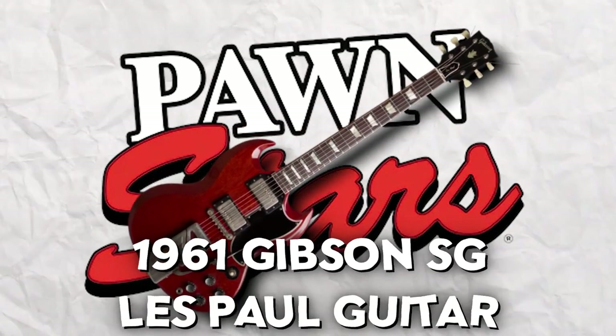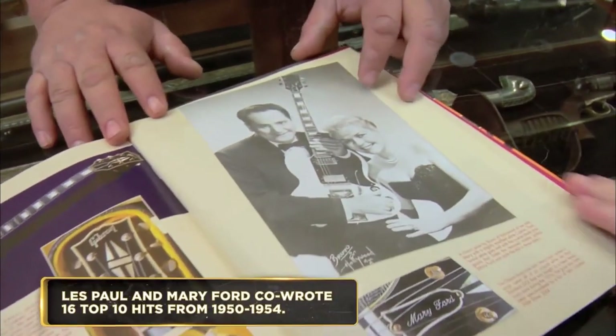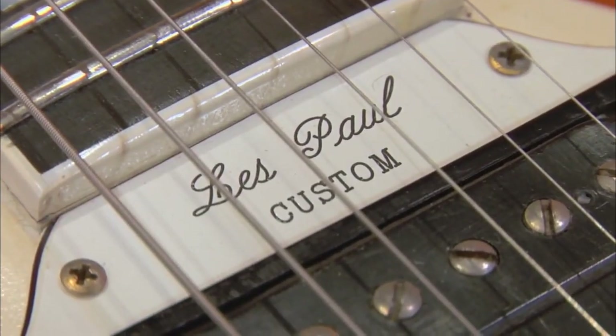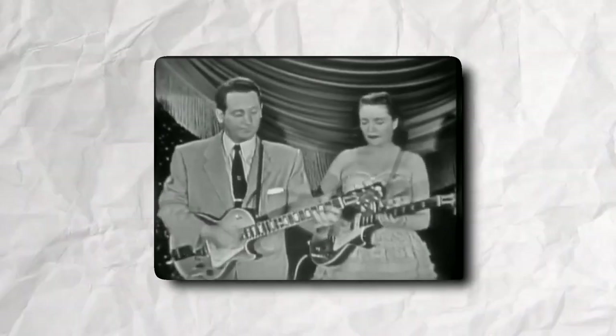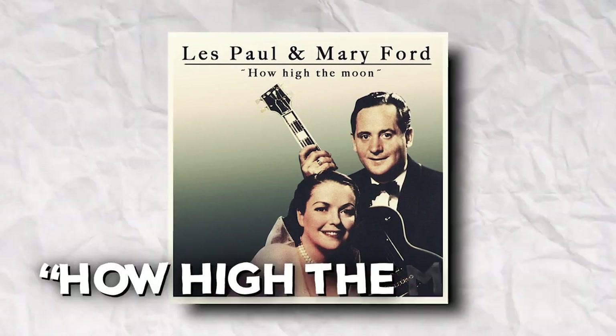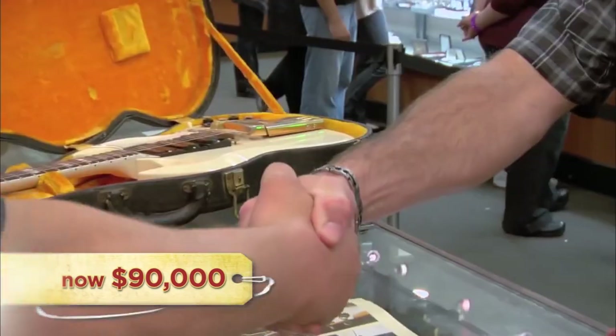Next is the 1961 Gibson SG Les Paul guitar. Les Paul is a legend in the world of guitars, and this particular guitar not only carries the spirit of his genius but also boasts an intimate connection to the legend himself — it was a custom-built beauty that Paul gifted to his wife. The pair sold millions of albums in the 1950s using guitars Paul made himself, and this specific guitar was used by Mary as she recorded some of their most famous songs, such as How High the Moon. The Harrisons managed to sign off on a deal for the guitar at about $90,000, down from an asking price of $250,000.